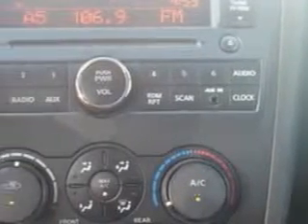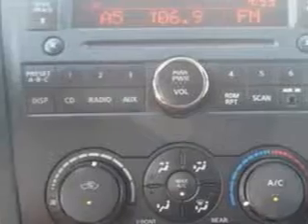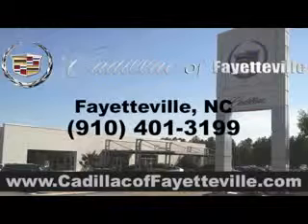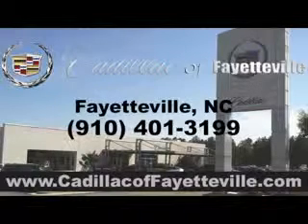Enjoy the drive and have peace of mind in this 2009 Nissan Altima. See us at Cadillac of Fayetteville today. Stop in today or visit us 24-7 at CadillacofFayetteville.com.